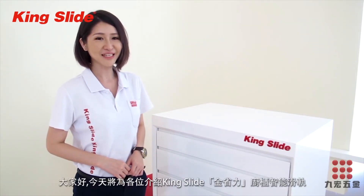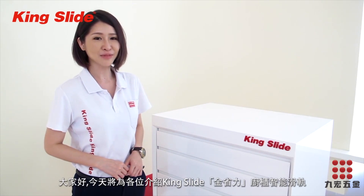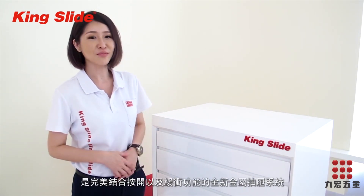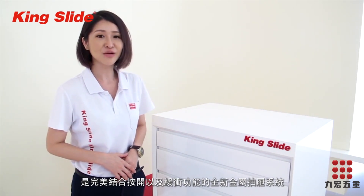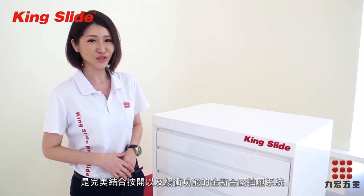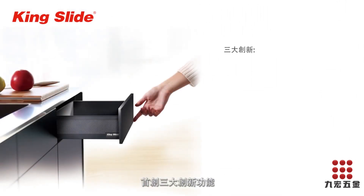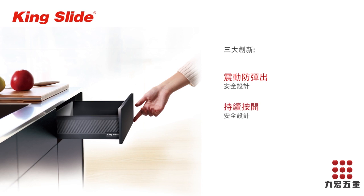Hi everyone, today we are pleased to introduce the Kingslite Simly Safety Drawer System. It is the new generation metal box drawer system with a perfect combination of soft closing and push open. It creates the extraordinary with three innovative designs: vibration safety design, ever active push open design, and switchable push open design.